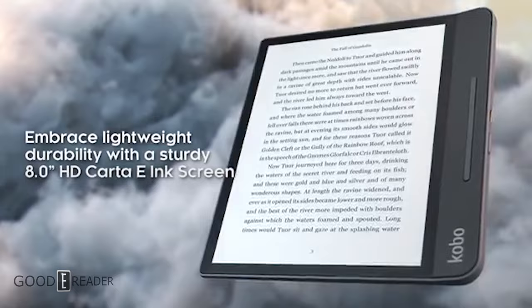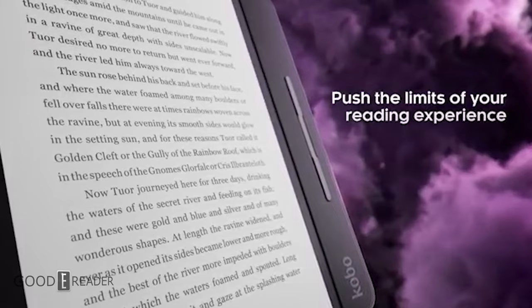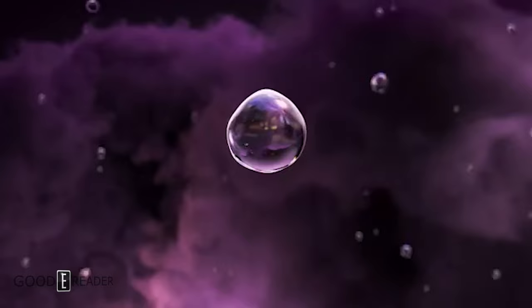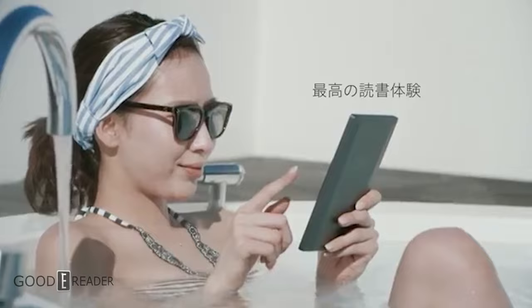Kobo tracks how many pages you read during each reading session. They have a lot of metrics they keep track of, both for their reading rewards program and for their own analytics — Kobo tracks everything you're doing on your device. Some people don't like that.